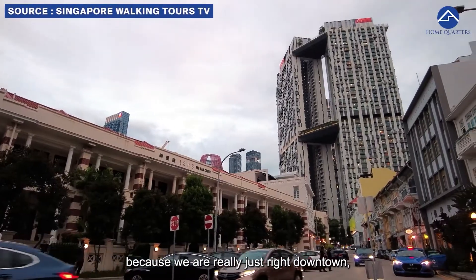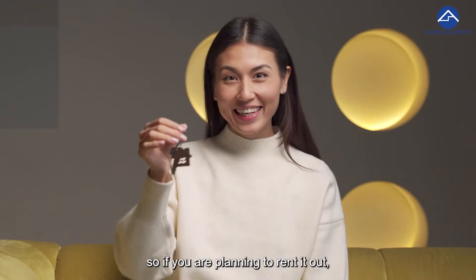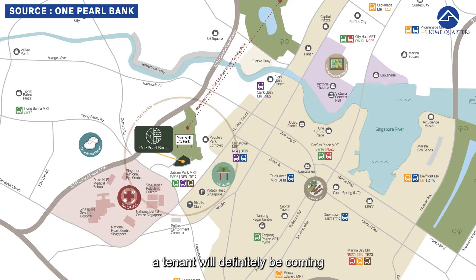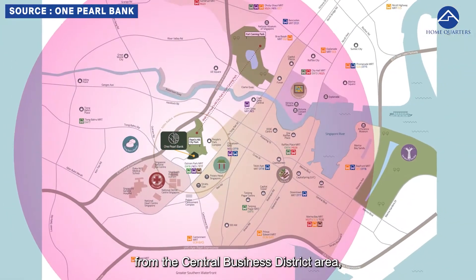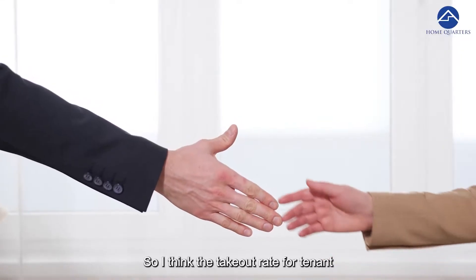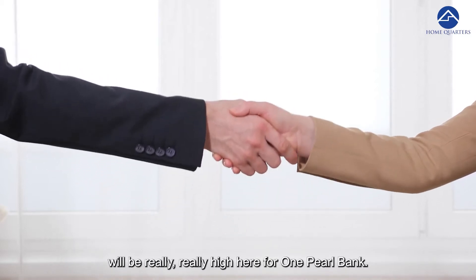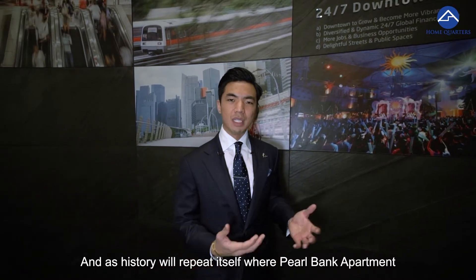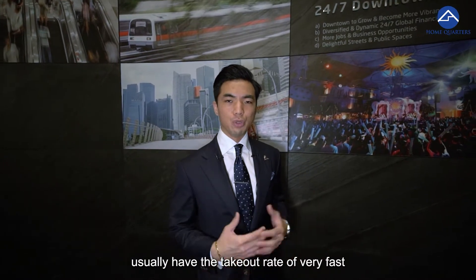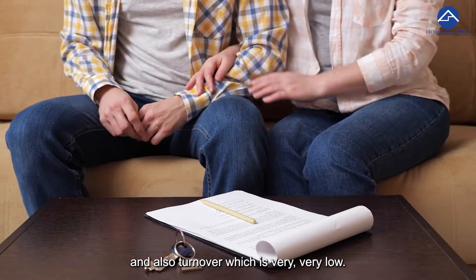Because we are really just right downtown — in the center of the city — if you are planning to rent it out, tenants will definitely be coming from the Central Business District area, like City Hall, Dhoby Ghaut, and Raffles Place. I think the takeout rate for tenants will be really, really high here for One Pearl Bank. And as history repeats itself, Pearl Bank Apartment usually had a very fast tenancy takeup rate and very low turnover.